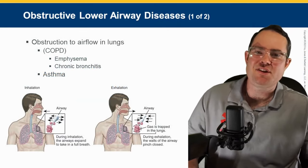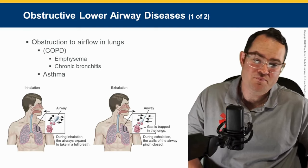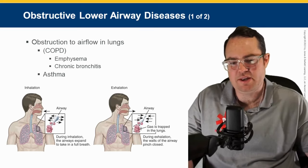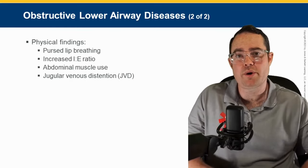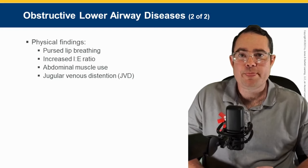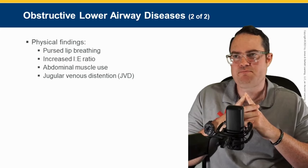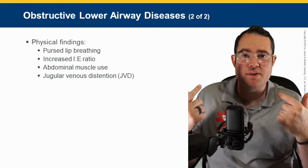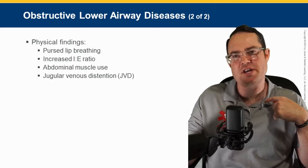Getting into lower airway obstructions — talking about obstructive lower airway disease. COPD comes in two flavors — emphysema and chronic bronchitis — and asthma. Physical findings you'll see: first, pursed lip breathing, which just means the person is breathing like this. The reason many people pursed-lip breathe is to create pressure. With lower airway obstruction, your alveoli get overinflated, and the patient starts pursed-lip breathing to create PEEP, helping some alveoli inflate.